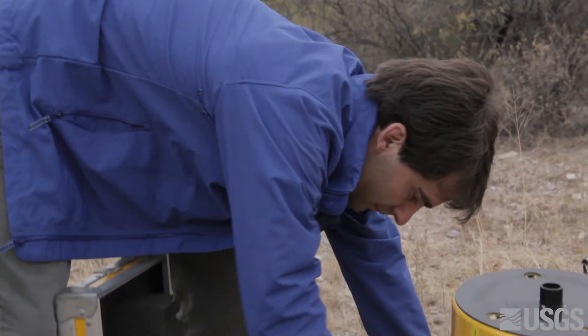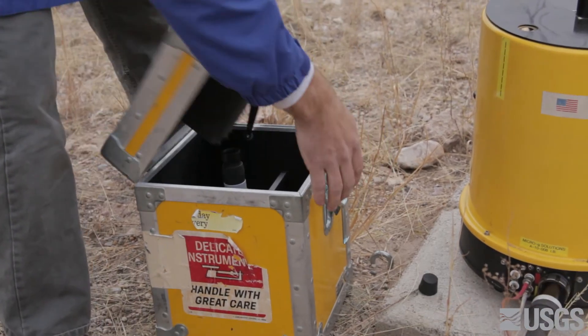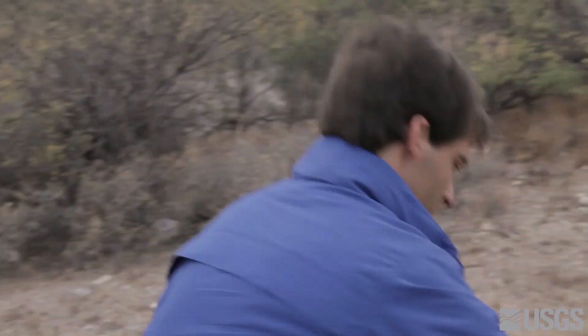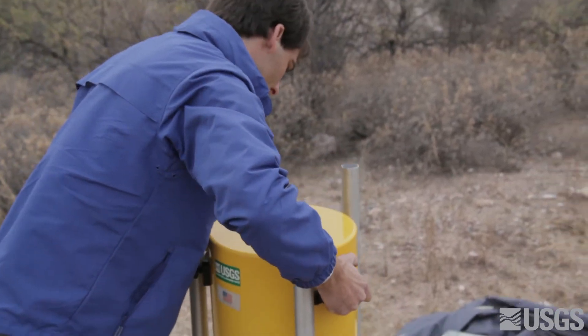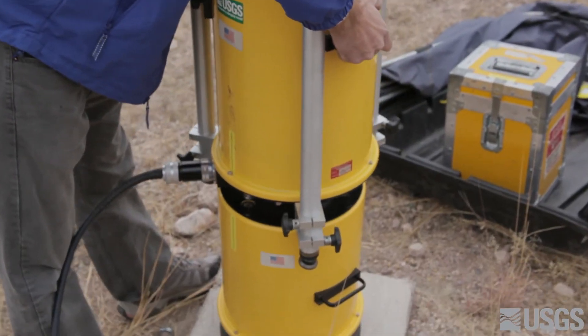I guess I'm just fascinated by gravity because it's easy to understand how it works. Every school child learns what gravity is, and it's just intuitive — it's how fast something falls, and that's essentially what this instrument is doing: measuring how fast something falls. But it fascinates me that we can measure it, that it changes over time, and how useful it is to understand how aquifers work and what's in the subsurface.